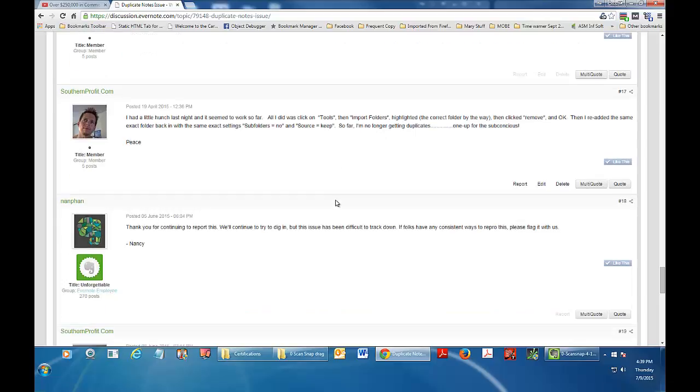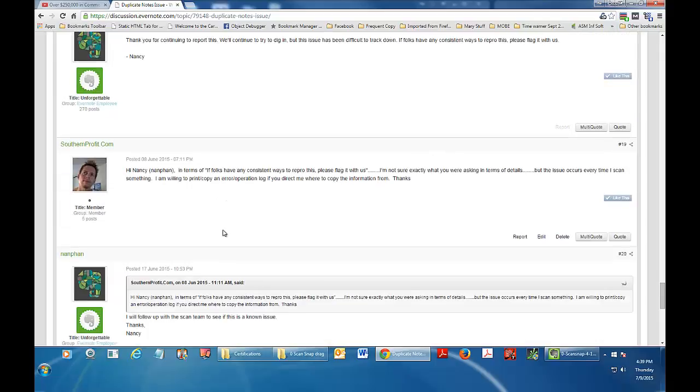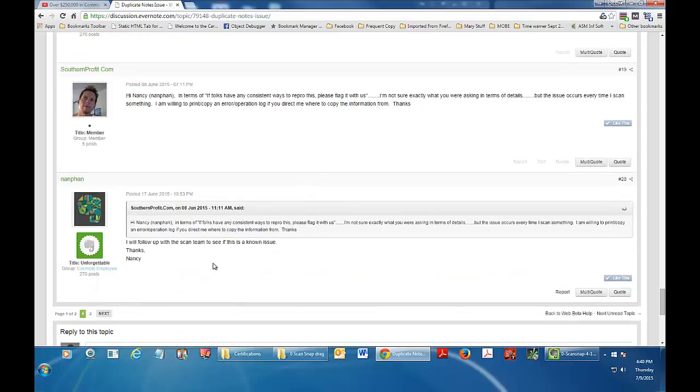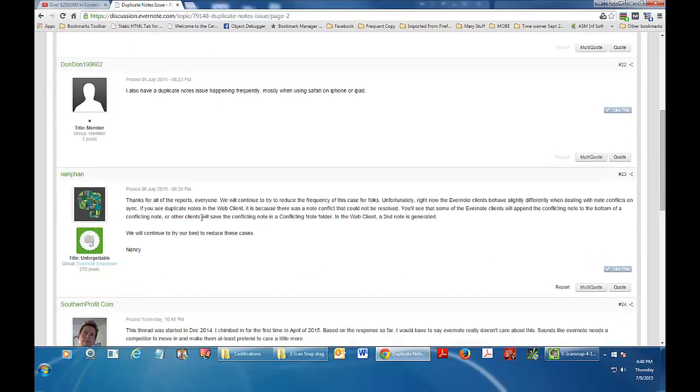There was no feedback yet. Then Nancy chimed in — she seems to be one of the official Evernote support people. She said thank you for continuing this report, we'll try and dig in, but the issue is difficult to track down. I responded that I'm still having the same problem and I can reproduce it every time. She replied she'd follow up with the scan team to see if this is a known issue.